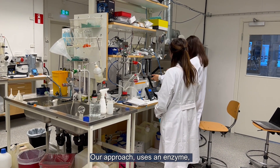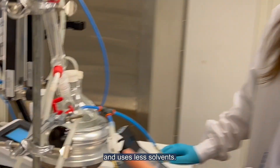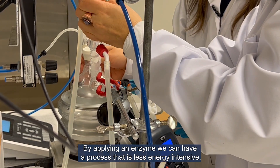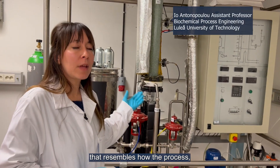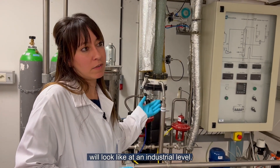Our approach uses an enzyme, which means it's greener and we use less solvents. By applying an enzyme, we can also have a process that is less energy intensive. This is our pilot scale carbon capture equipment, which resembles how the process will look at an industrial level.